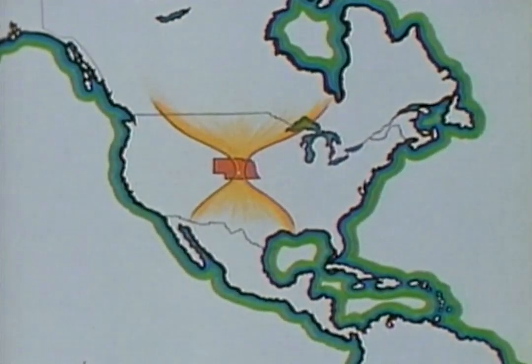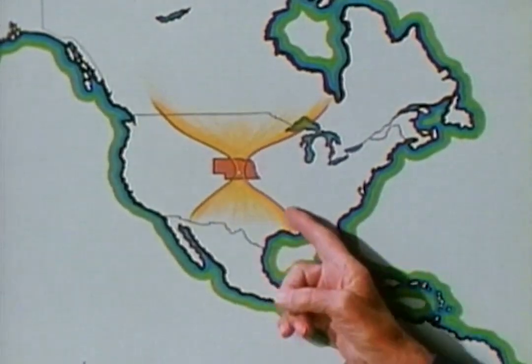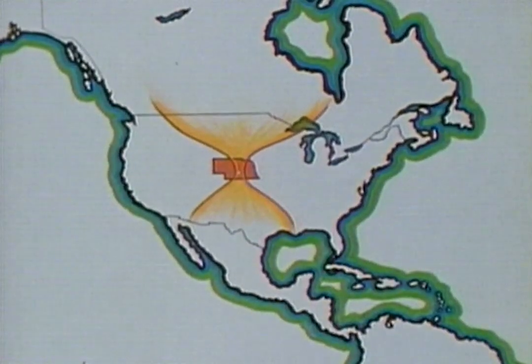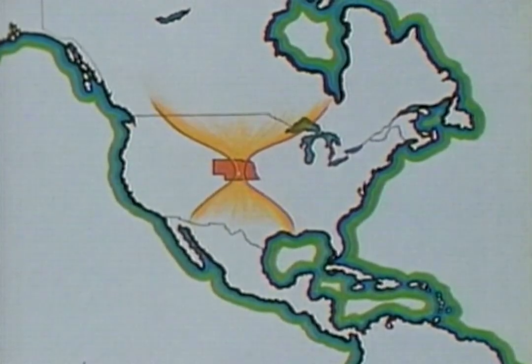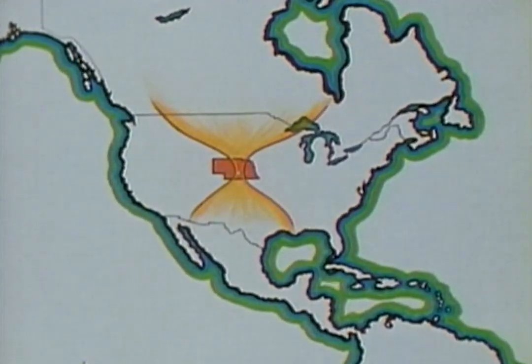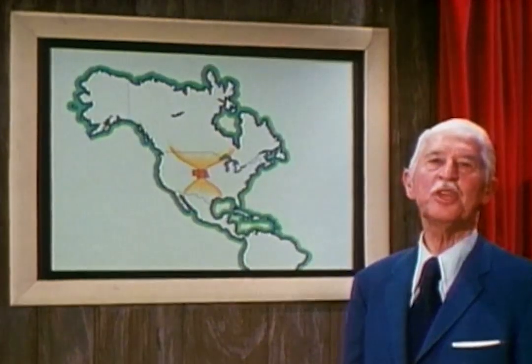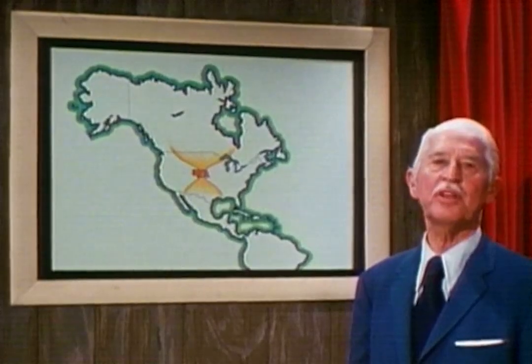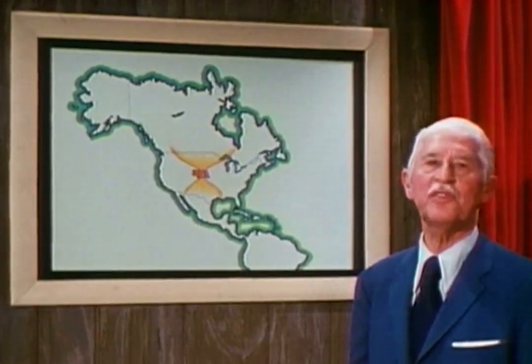During spring migration, over 100,000 cranes come together in a sort of hourglass pattern, converging on the Platte River of the Great Plains in the state of Nebraska. Here they remain about a month in a sort of staging area before dispersing northward. Lately, the Nebraska Game and Parks Commission has become alarmed at a possible threat to the continued existence of these fine birds.